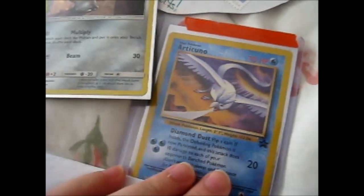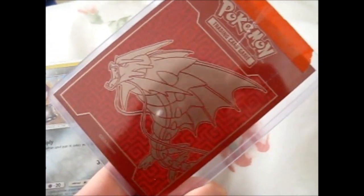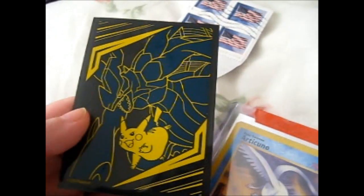Lovely, lovely. So pretty. And I believe it's just this card in here anyway. Oh, it's a nice Mega Gyarados sleeve too. Oh, what's this sleeve? Oh, it's a Zekrom Pikachu sleeve. Okay.